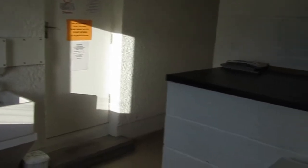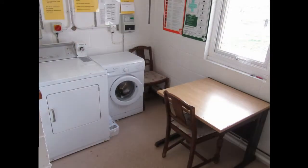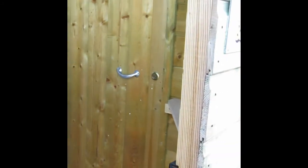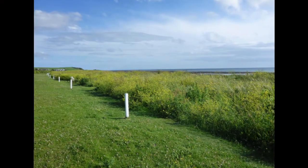The tumble dryer was about one pound for five minutes, so you're probably going to spend four or five pounds to dry off your towels or whatever. There was also a very small information room that gave details about local amenities — restaurants, bus times, any pubs close by — which was actually very useful.